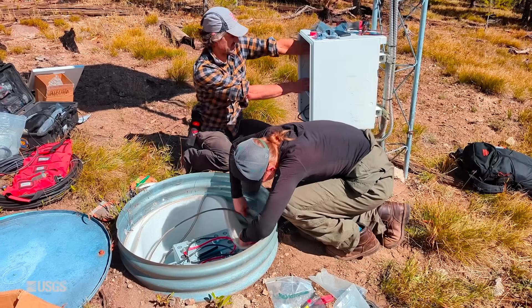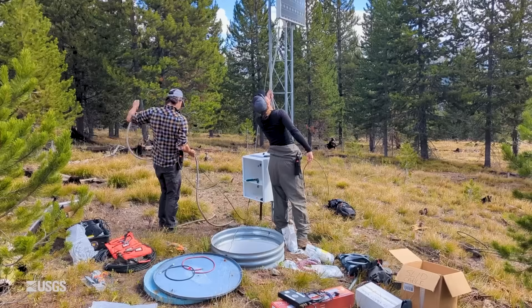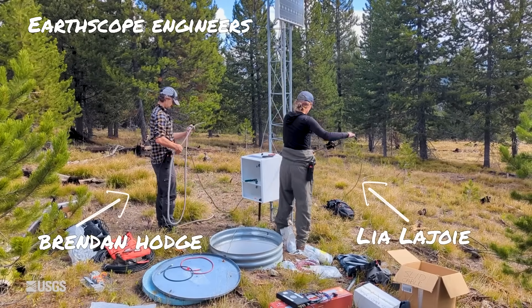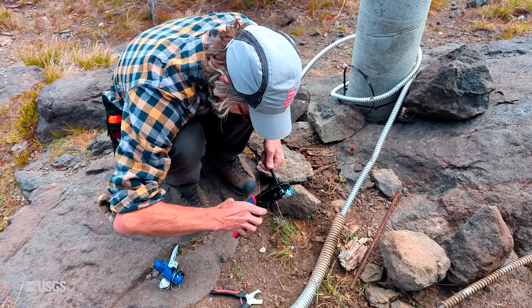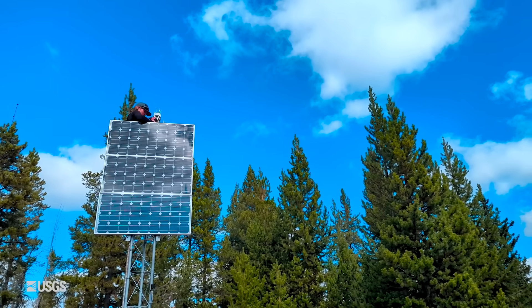Unfortunately, the site requires a helicopter to access, and there hadn't been a chance to visit until September 2025. That's when a field team from the USGS and the Earthscope Consortium flew out to the site to conduct repairs. The engineers found that water had corroded the antenna cable, so that had to be replaced, and they also took the opportunity to perform some upgrades.